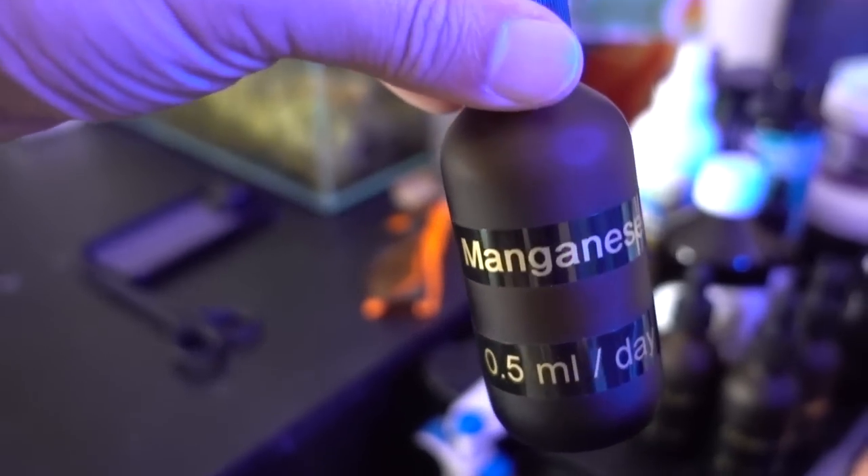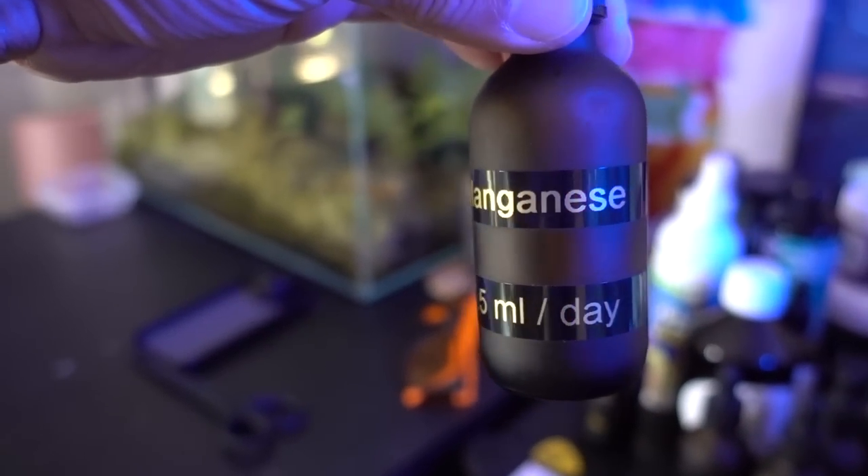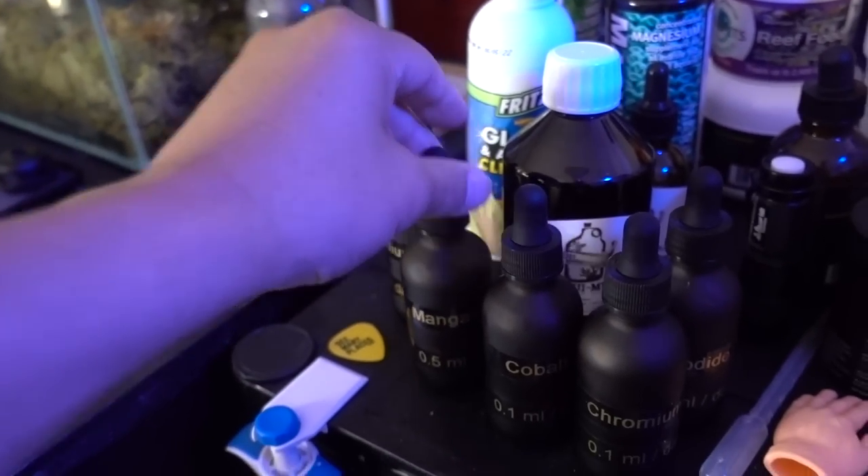As you can see, besides the element name, I also have the dosage for this tank labeled on each little eyedropper bottle. Man, I am turning into a pretty appropriate reefer if I may say so myself. There's no way I would have done something like this in the past.